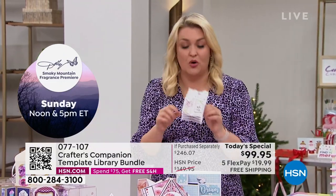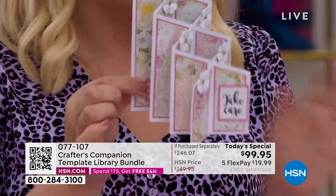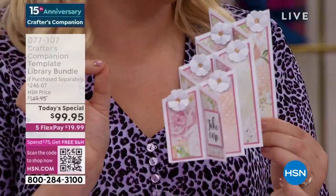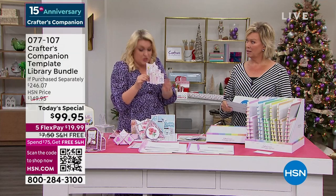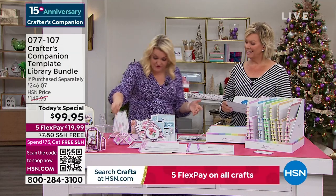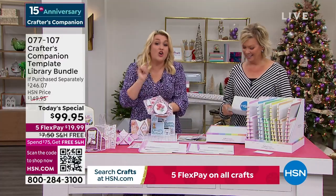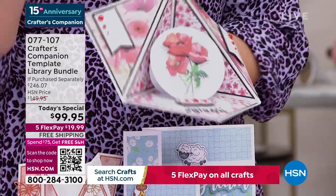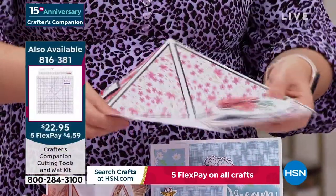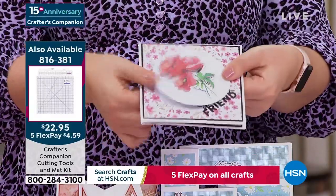I'm frustrated with myself that in 15 years I haven't thought of this sooner. Even just in the last show, I actually made one of these live on air. I said I would never embark on something that complex making it live on air — but you've got the template and you saw how easy it was to do. I've tried to pick a couple of my favorites just to give you an idea — I was supposed to pick two or three. Is your card making at this level? Because it's going to be once you've got this Today's Special.